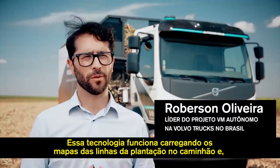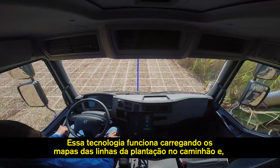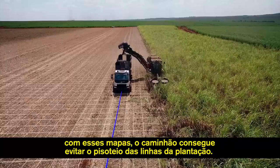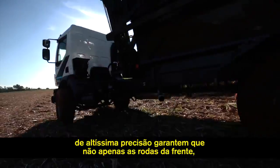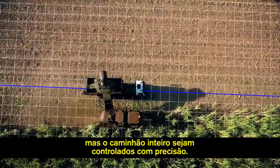This technology works by uploading the maps of the plantation lines in the truck, and then with these maps it avoids the trampling of the plantation lines. The position is maintained using accurate GPS data. Highly sensitive gyroscopes ensure that not just the front wheels but the entire truck is controlled with great precision.